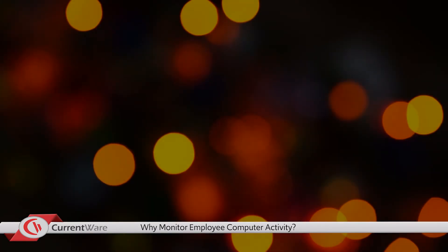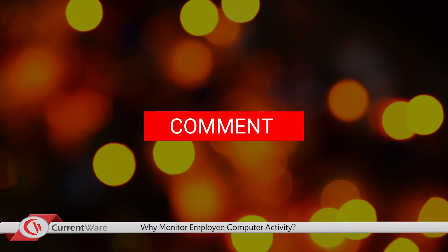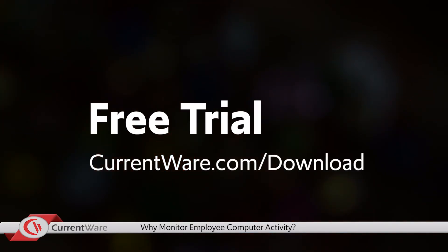That's it for this video. If you have any thoughts on how computer and employee monitoring can benefit your organization, or other reasons why computers should be monitored, feel free to comment below. If you'd like to give any of CurrentWare's computer and device monitoring solutions a try, please check out our free trial at currentware.com/download, or get in touch with us and we'd be happy to help.